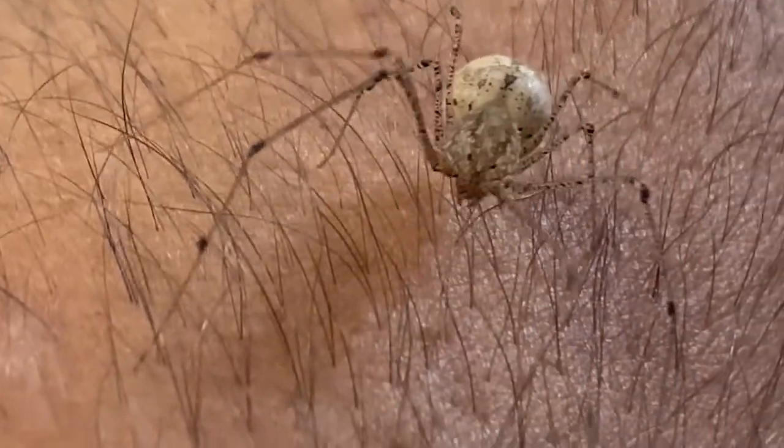The spitting spider is harmless to humans, however to insects and other spiders, it's quite deadly.